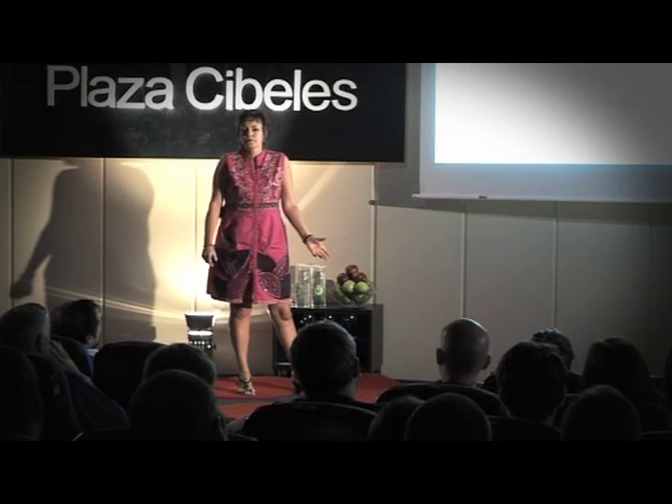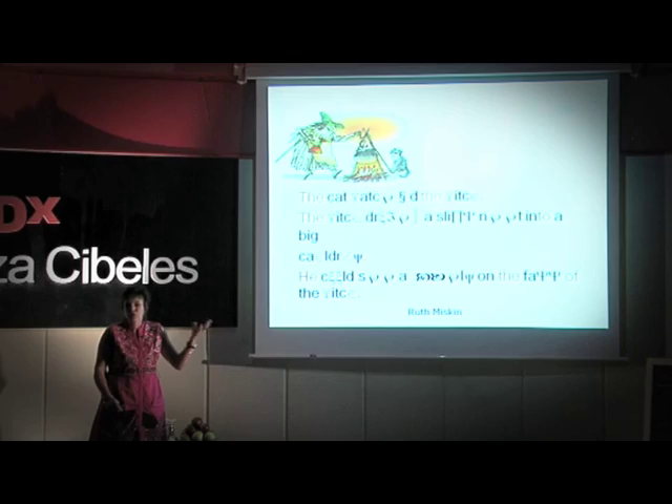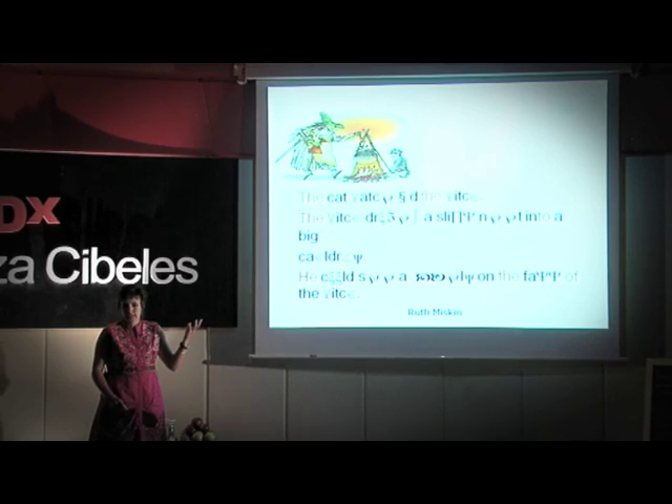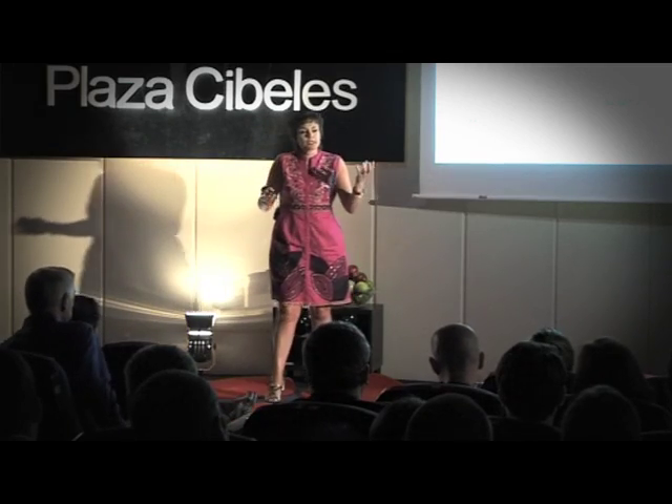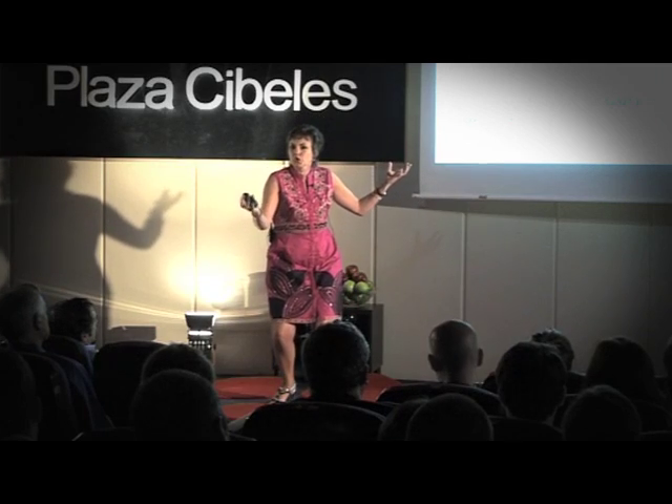If you were three or four, text looks like what you've just seen — Arabic squiggles. What can you read? Well, nothing. If your mother tongue is Spanish, English, German, or French, then that is what is starting to appear.